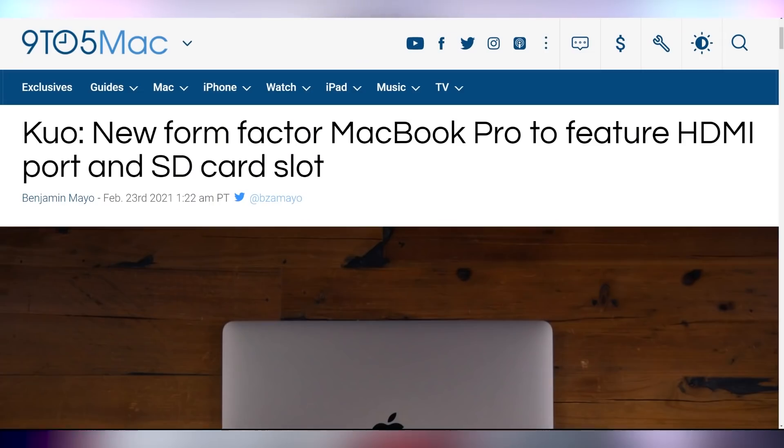Now let's get into Apple smashing expectations and potentially bringing back features that they killed off — in a way that would be unprecedented — and them actually saying to the consumer, hey, that thing we took away from you, you might actually have needed it, especially on pro lineups where pro kind of usually means professional. There's a new report that a new form factor is coming for the MacBook Pro featuring HDMI and SD card slots.